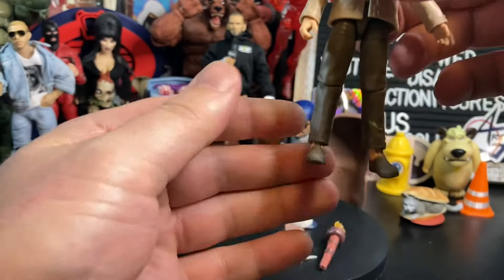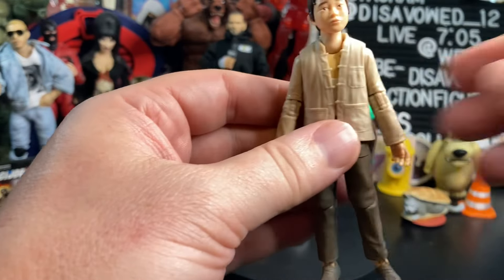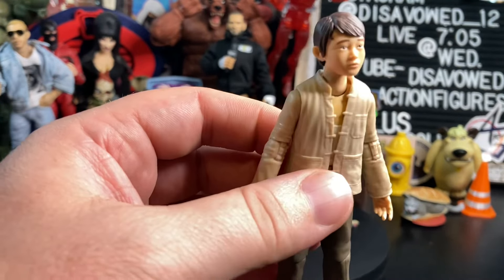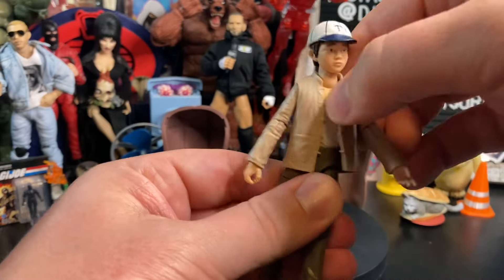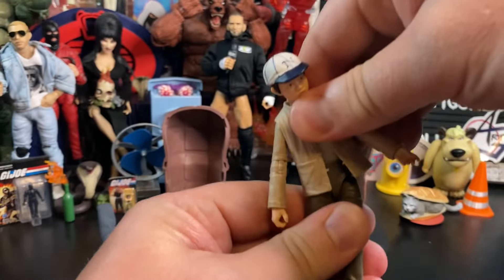Splits — about that far out on the splits. For a smaller figure, not terrible articulation on this guy. He does essentially what I think he needs to do. Basically, he's going to be standing next to Dr. Jones holding his stuff and helping him out of tight jams anyway. Just for articulation purposes, you can also rotate him to the sides — about this far to the side and about that far to the side.